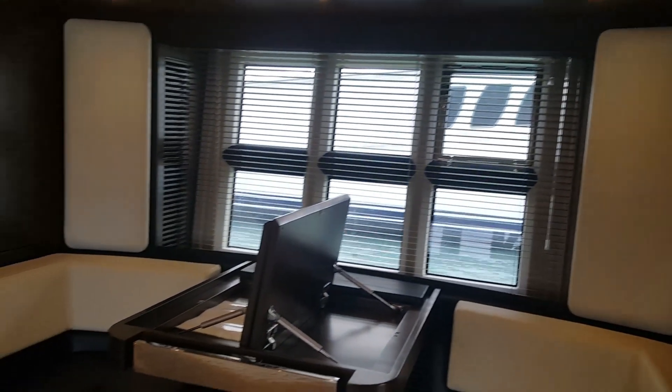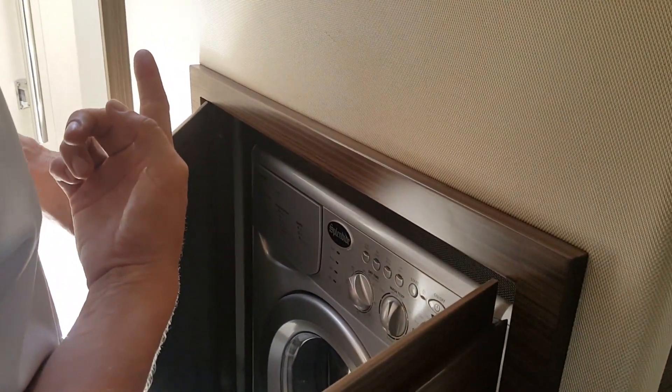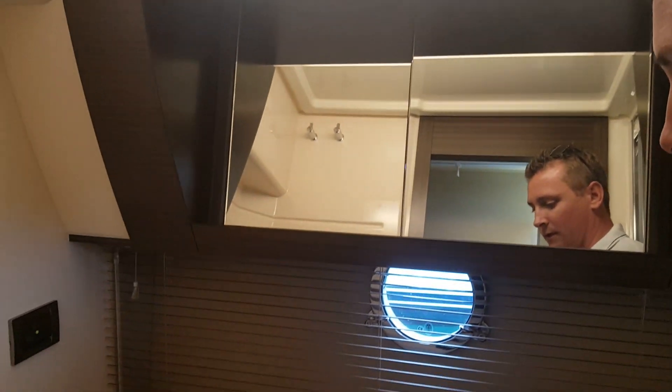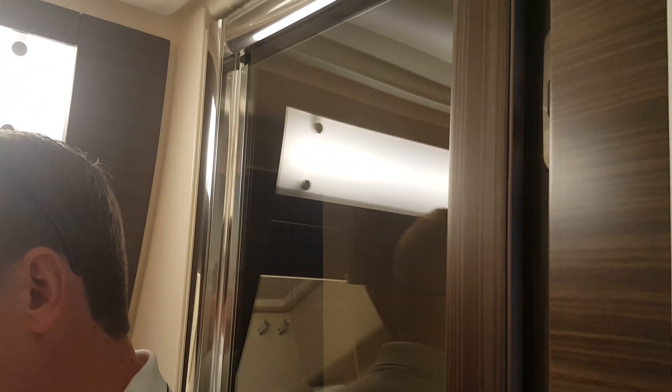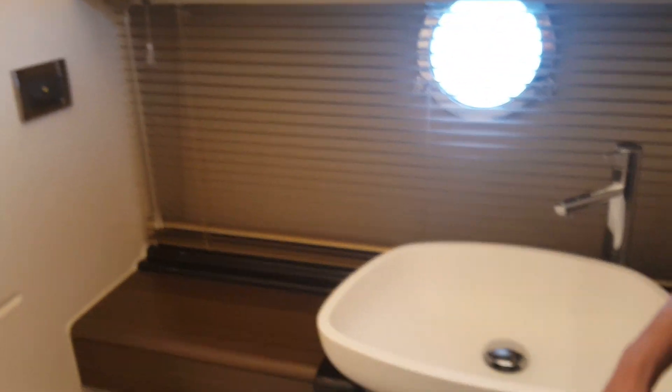Dinette table over to the port side. As we walk up the steps back forward to the mid-berth, you'll see the combo washer-dryer unit. This is the master head on the 55S — separated shower door here is really nice; you're not getting the whole head area wet when you are taking a shower. Again, beautiful cabinetry, nice and light colors, very Italian in design. Absolutely beautiful.